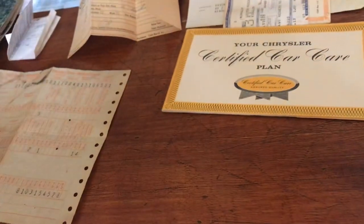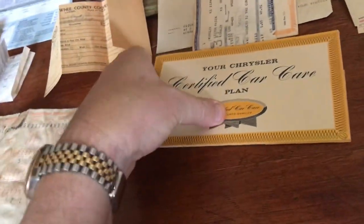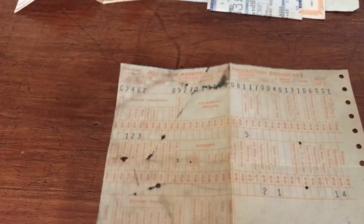It also came with a Chrysler certified car care plan, and a broadcast sheet — which is pretty cool. I'll be able to look at the different option codes to work out what options are in the car, and I'd say they'll match up with that pricing list I went through. I also found an original Kansas registration from 1971.